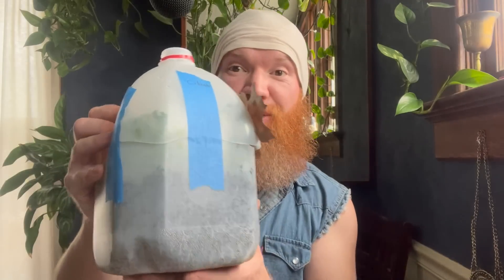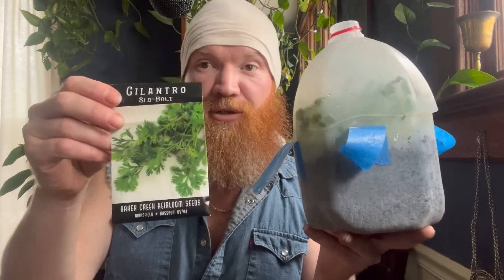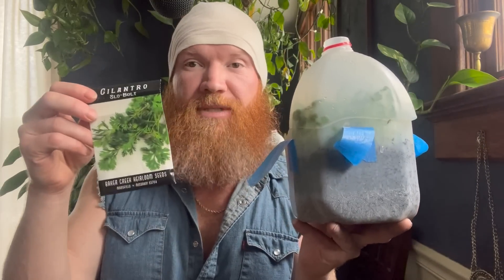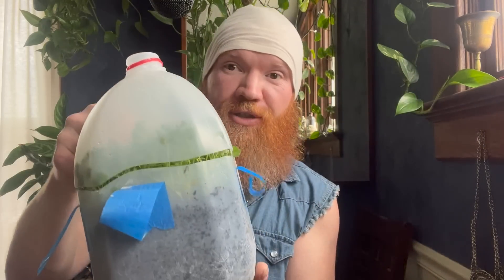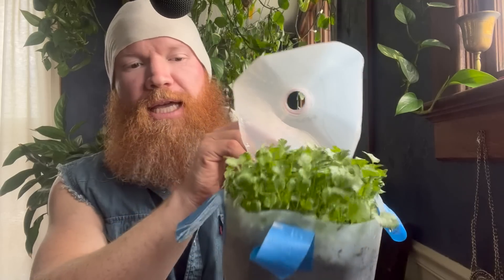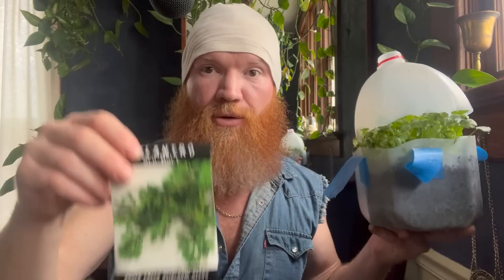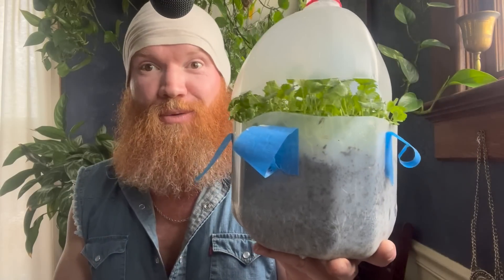You can direct sow cilantro right now — it loves cool weather. But look at the ones we winter sowed in our winter jugs compared to cilantro planted in the ground at the same time that hasn't even sprouted yet. The winter-sowed cilantro, left outside the whole time, is nice, healthy, and vibrant — weeks ahead. Although you can direct sow it now, winter sowing is the way to go for things like this.